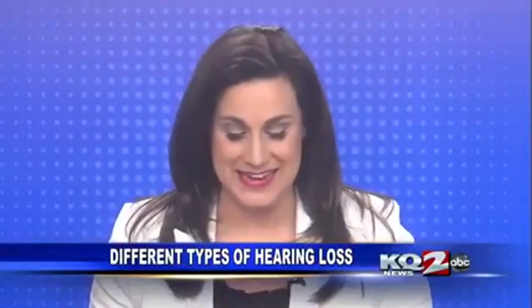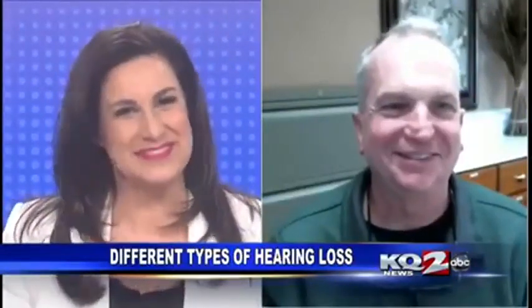Dave Newman from the Hearing Connection is joining us tonight. Welcome, Dave. Hi, Jody. How are you? Doing well. How are you? Good. So what are we talking about tonight?